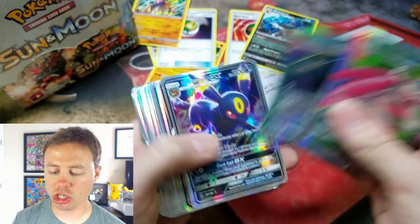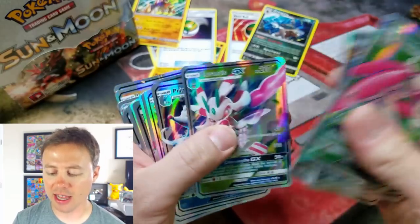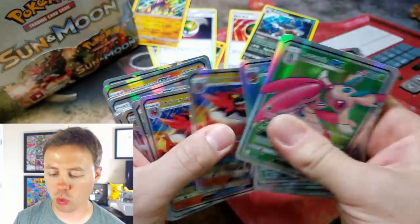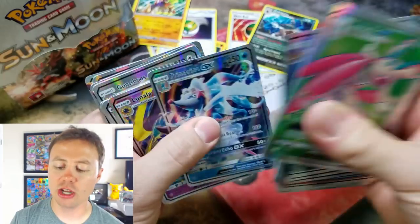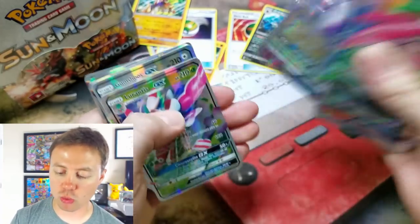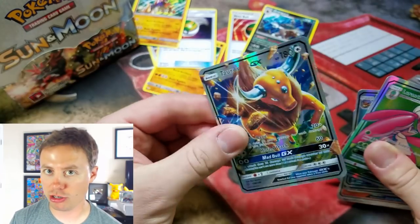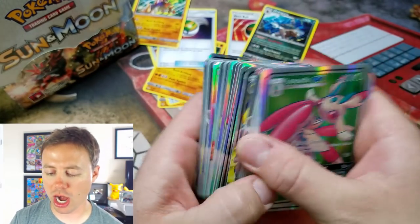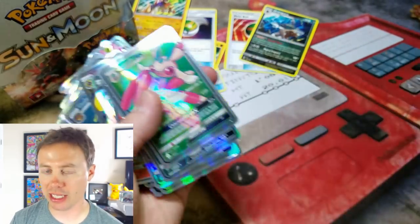Let's count: 1, 2, 3, 4, 5, 6, 7, 8, 9, 10, 11, 12, 13, 14, 15, 16, 17, 18, 19, 20, 21, 22, 23, 24, 25, 26, 27, 28, 29, 30, 31, 32, 33, 34, 35, 36. That's right — 36 Ultra Rares in a booster box, believe it or not, because it's fake.